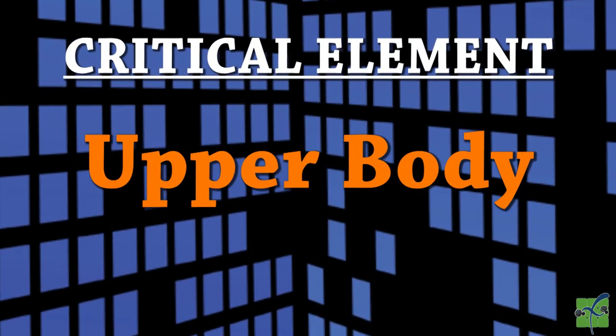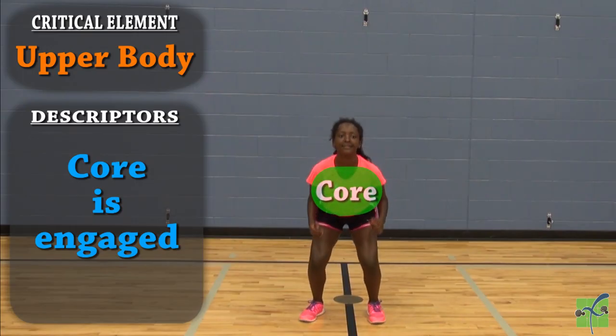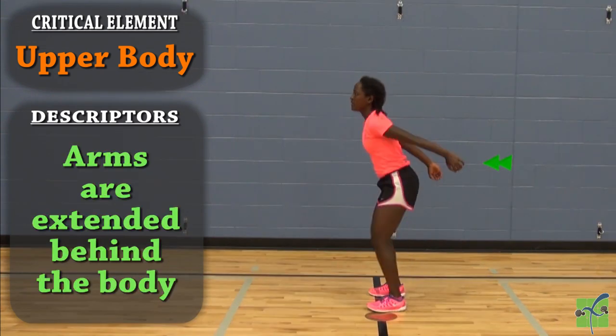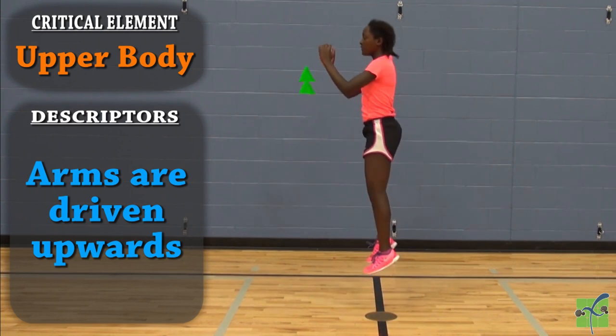The upper body. The core is engaged throughout the movement. In preparation for the jump, the arms are extended behind the body. As the jump occurs, the arms are driven upward.